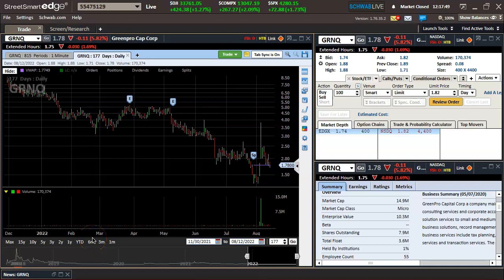Hello everyone. Fatty from Pack-a-Punch Traders here. Going to do a quick review of the week and just some of my trades and the lessons.